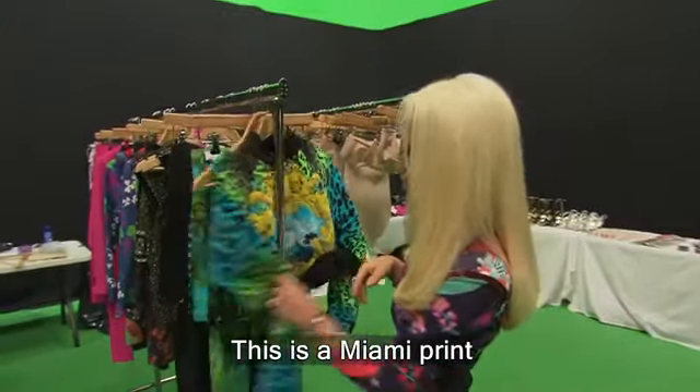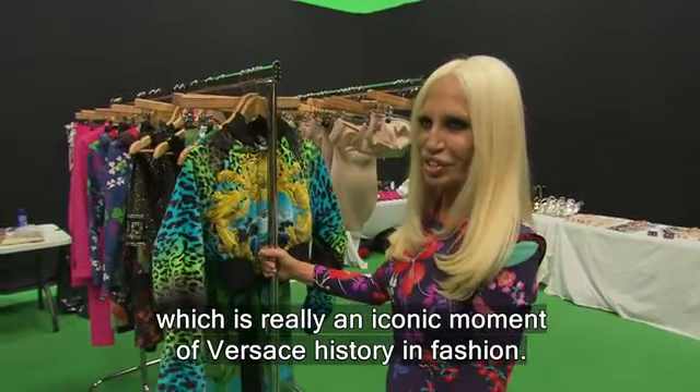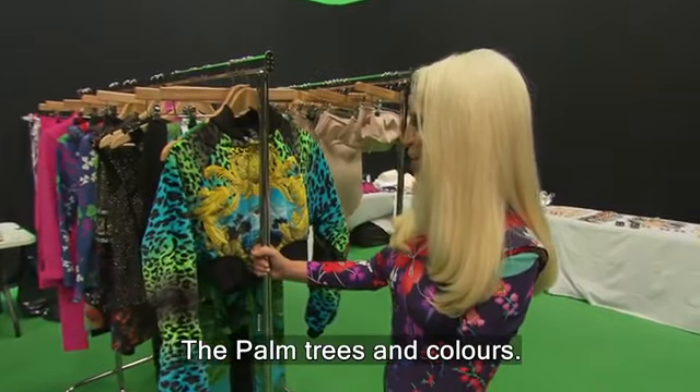This is a Miami print. It's really an iconic moment of Versace history and fashion — the palm trees and colors.